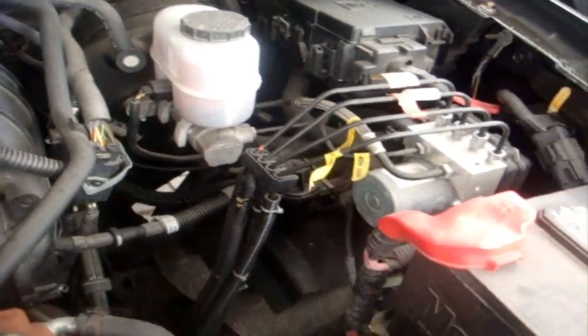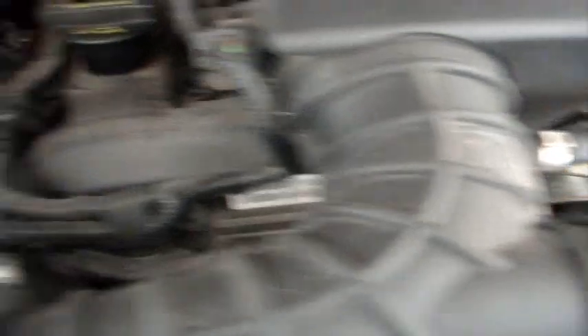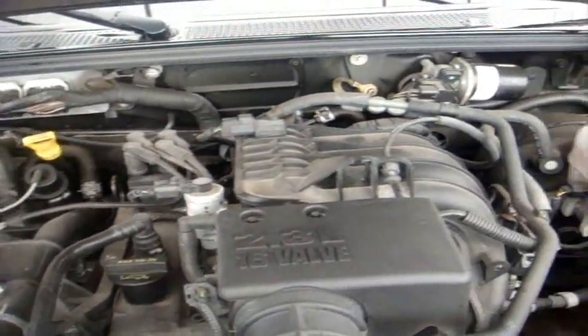I'll show you the engine before showing you the details inside. So this is the motor — I think this is a double overhead cam, if I'm not mistaken. The alternator is way tucked down there.